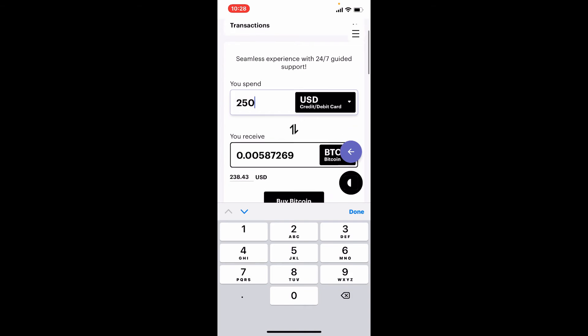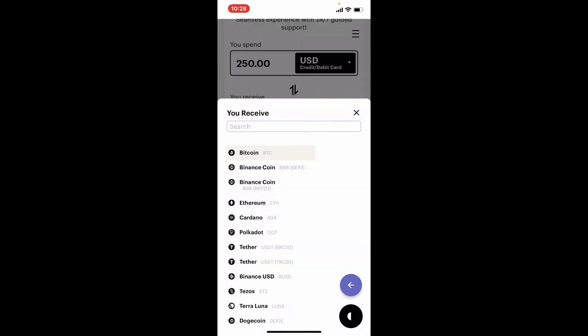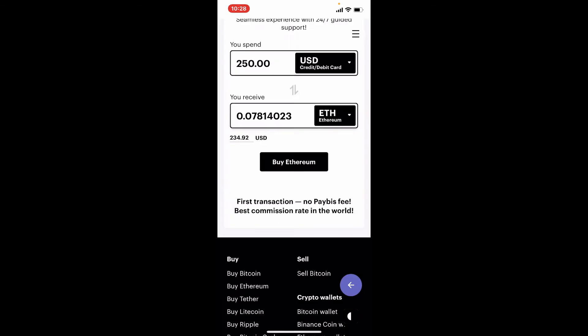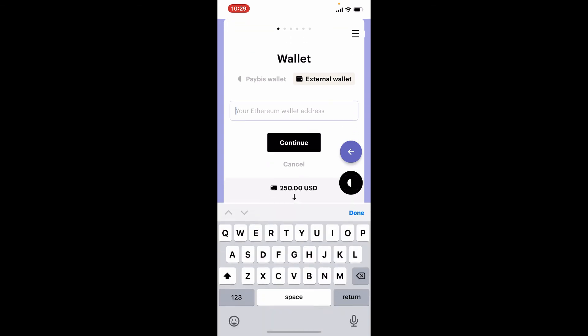Once you type in the amount you would like to spend, go to the next field right where you can see BTC, tap on the dropdown and select Ethereum. Once you change it to Ethereum, the value of Ethereum you are to receive will be displayed on the next field. Finally, tap on the Buy Ethereum button beneath and enter your Ethereum wallet address.